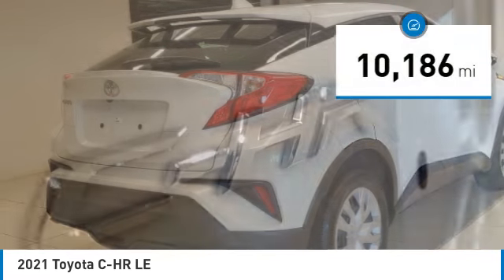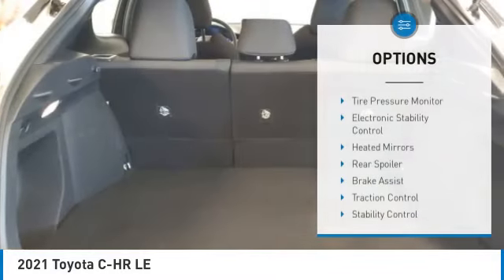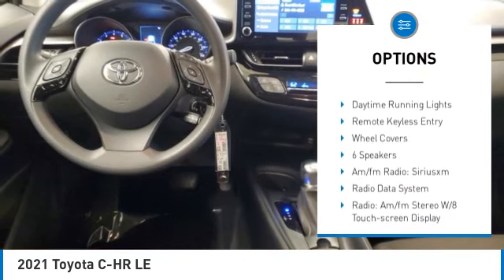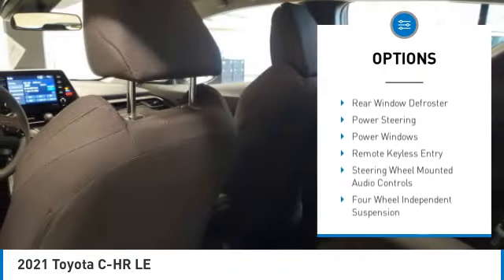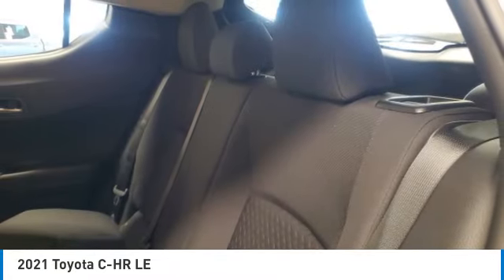This vehicle has less than 15,000 miles. Here are some of this vehicle's great options: tire pressure monitor, electronic stability control, heated mirrors, rear spoiler, brake assist, traction control, stability control, daytime running lights, remote keyless entry, wheel covers.